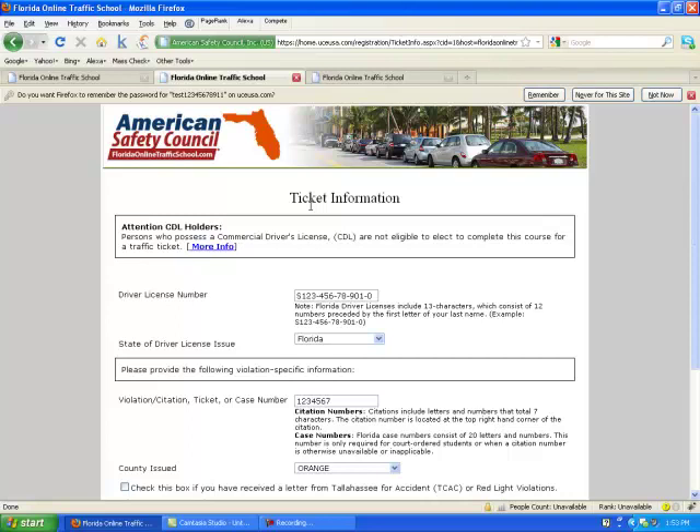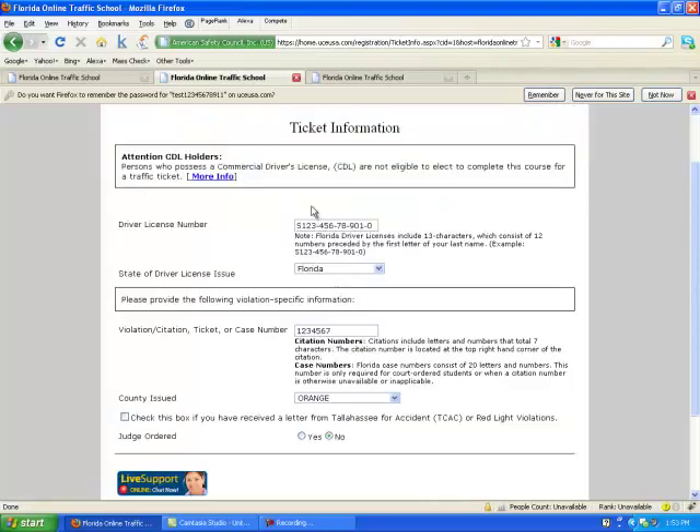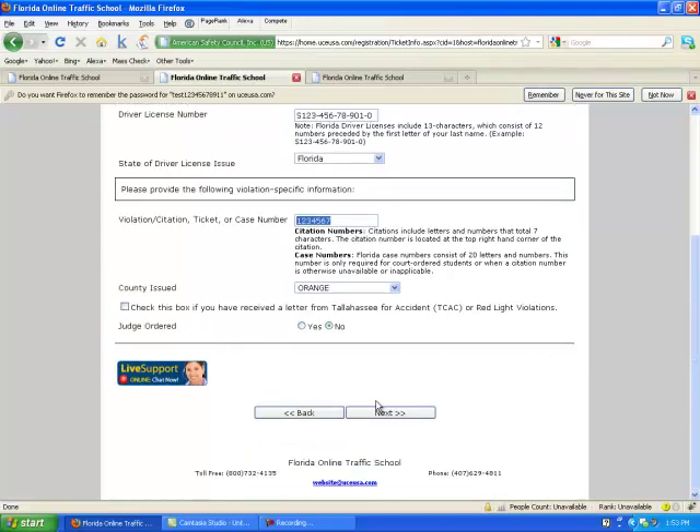The next page of the registration is where you'll need your ticket. You just fill out your Florida driver's license number, your state of issuance, and then the citation information — the ticket number and the county that it was issued in. If it was judge-ordered, select the Next button to continue.